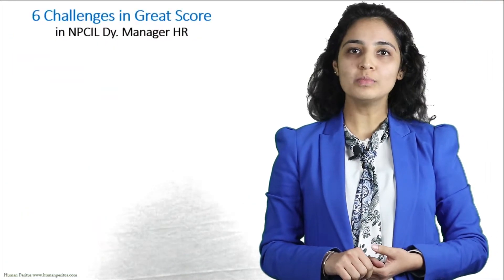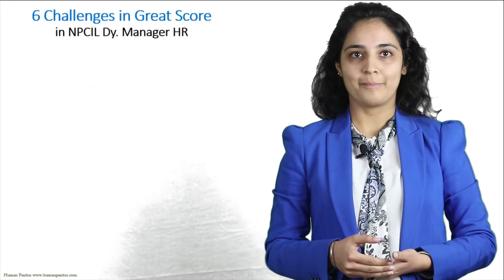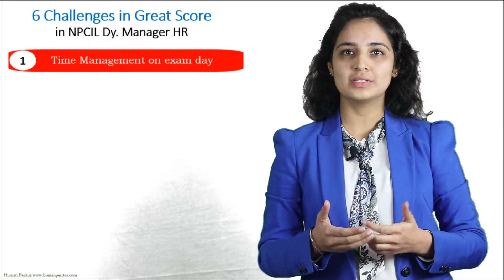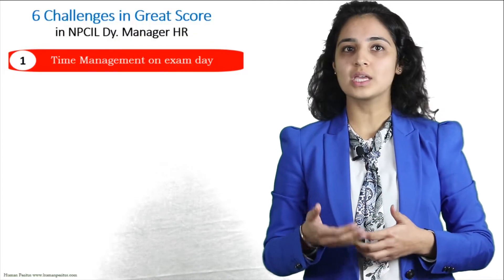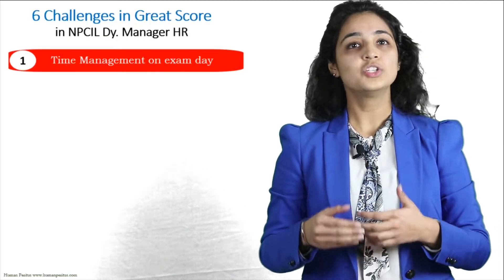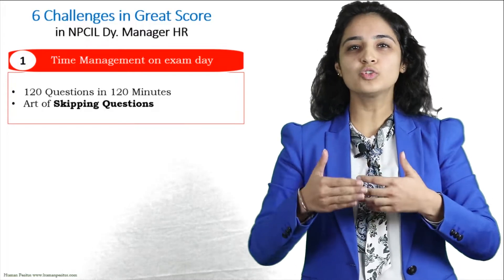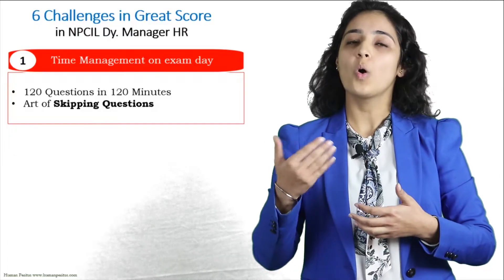Based on our experience at Human Peritus, there are six challenges for the NPCIL HR exam. Challenge number one: we know that for any exam you need subject matter understanding, but if you have to solve 120 questions in 120 minutes, what is equally important is amazing time management skills. Plan your time so that you get to go through all 120 questions. Do not spend disproportionately large time on any question. You have to learn the art of skipping tougher questions and moving to the next. You can learn time management only through practicing online tests.